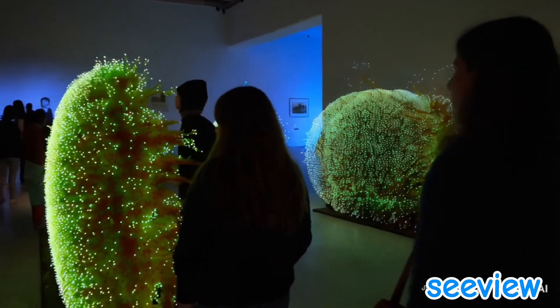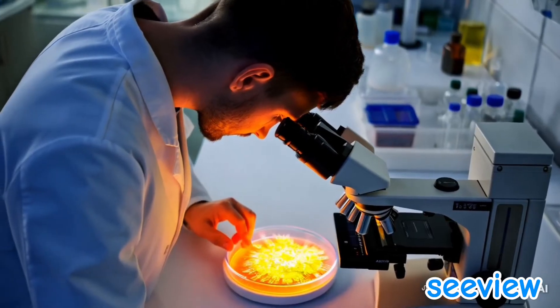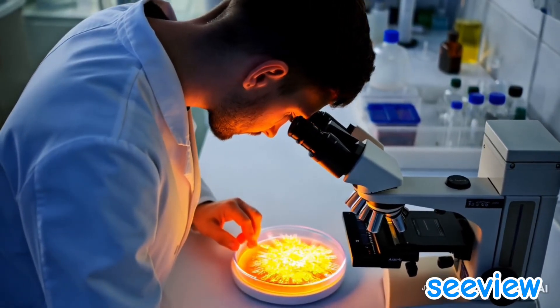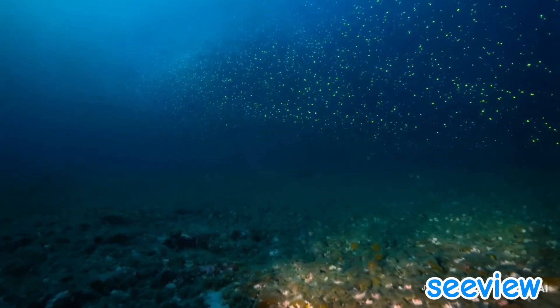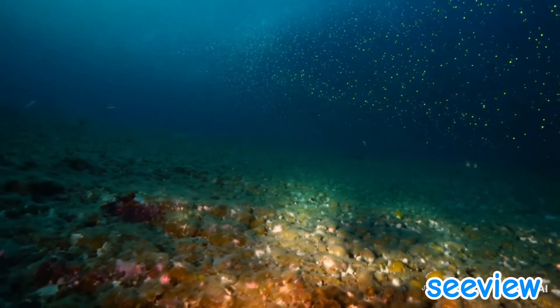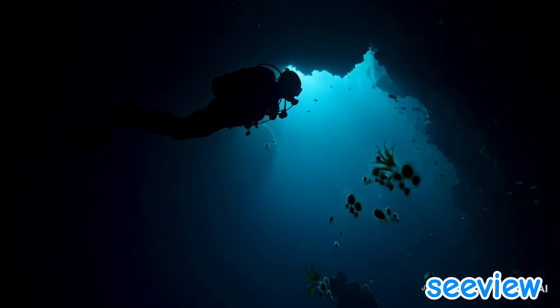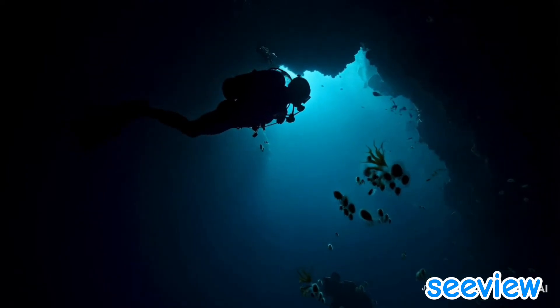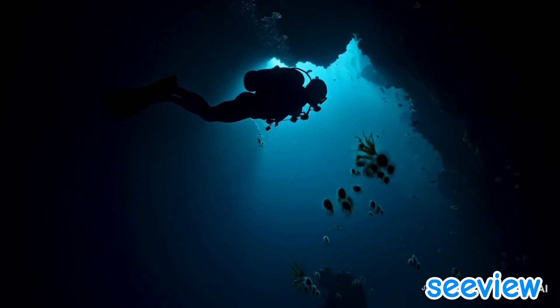Scientists use bioluminescence as a tool to study marine life and discover new species. Humans have also harnessed its power: enzymes from bioluminescent organisms are used in cancer research and genetic studies, glowing bacteria detect pollution in water, and bioluminescent algae are used in interactive art installations.